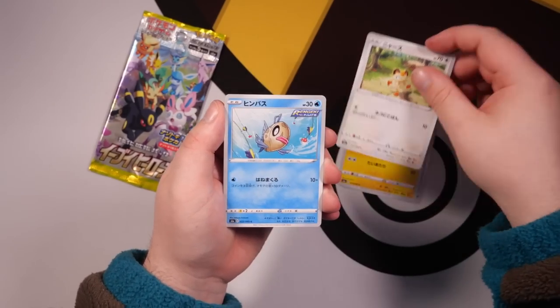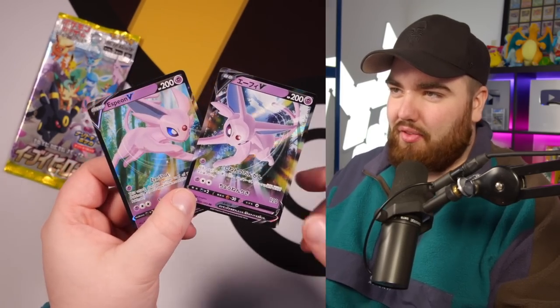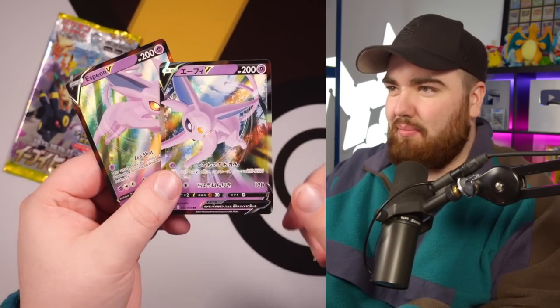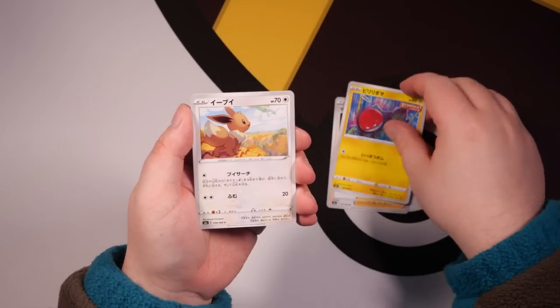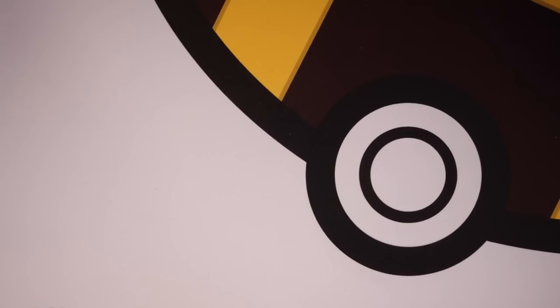We can see there's an alternate artwork here compared to the tin from the English cards and the set card from Eevee Heroes. We've got a Voltorb, Eevee, Azumarill — and there we go, the first pack that doesn't contain a Holo or better.